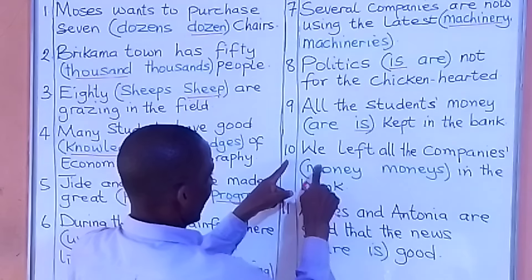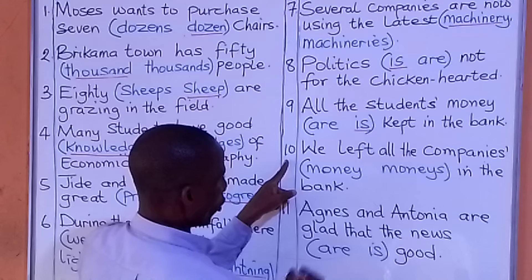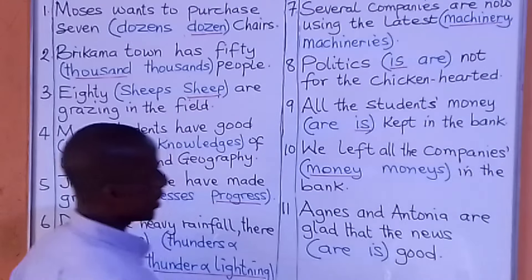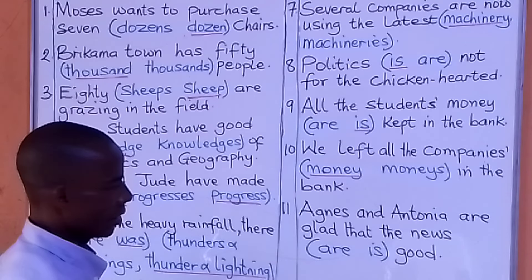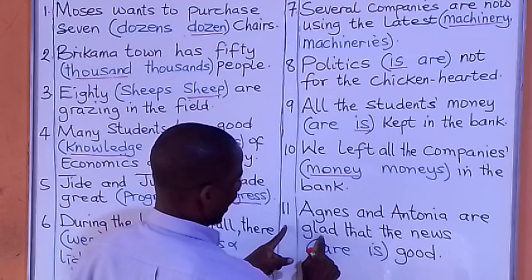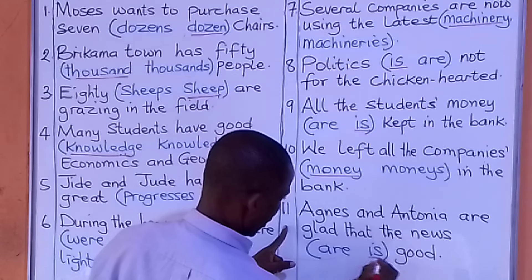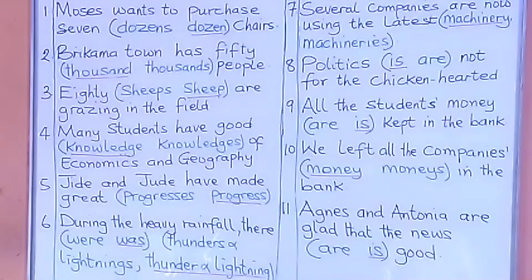Number ten: We left all the companies' money or monies in the bank. The answer is 'money.' Number eleven: Agnes and Antonia are glad that the news is or are good. What are we going to put there? The answer is 'the news is good.'